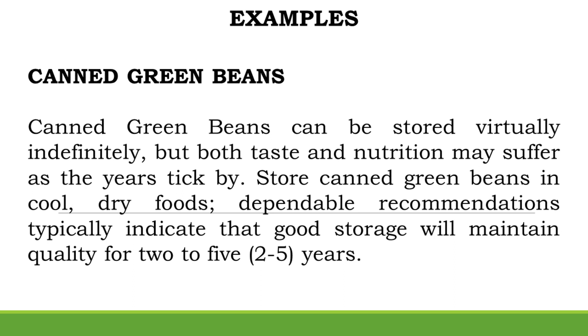Examples — Canned Green Beans: Canned green beans can be stored virtually indefinitely, but both taste and nutrition may suffer as the years go by. Store canned green beans in cool, dry conditions; dependable recommendations indicate that good storage will maintain quality for 2–5 years.